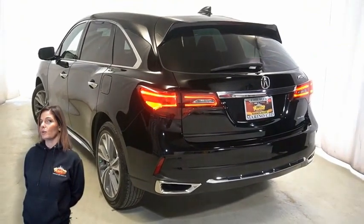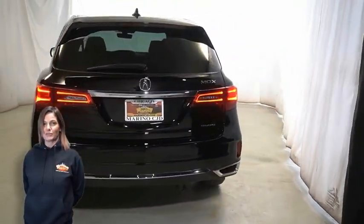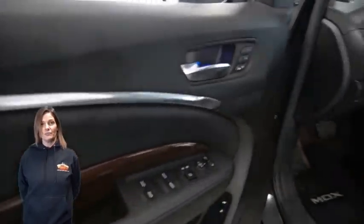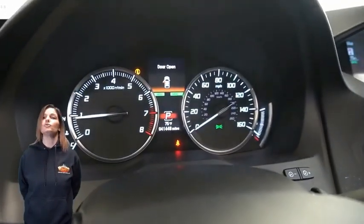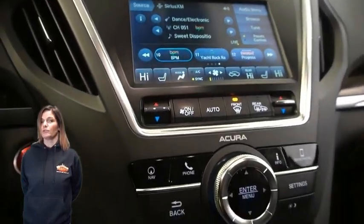Steering wheel mounted audio controls, 41,000 miles on the odometer, 7-inch touch screen display, navigation, rear backup camera, dual zone temperature control, and split folding rear seats.